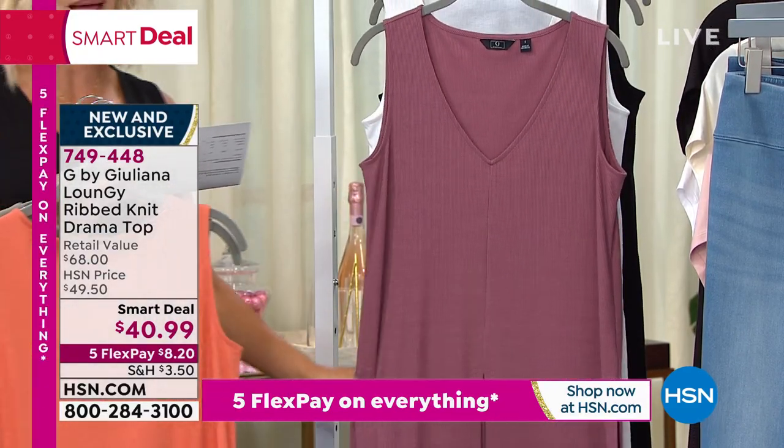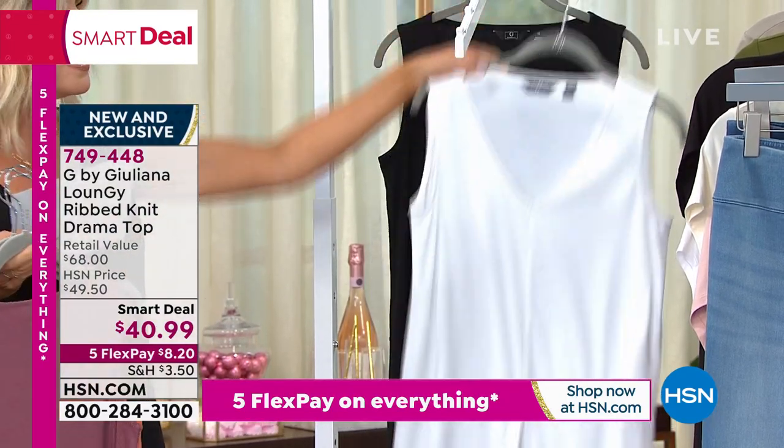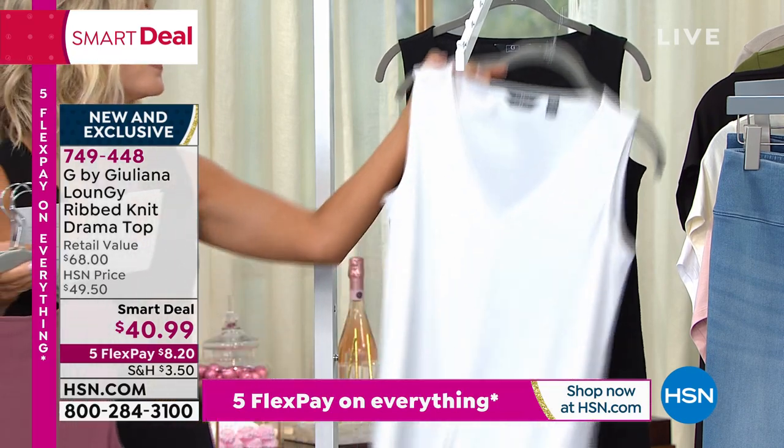Then moving into the beautiful plum rose. Then we've got the classics — white, and then of course I had to wear this in the black. It's $8.20.